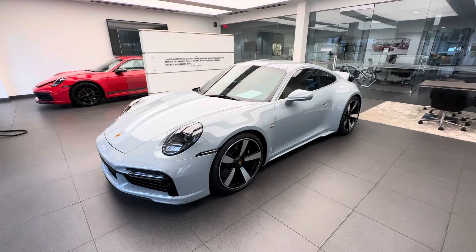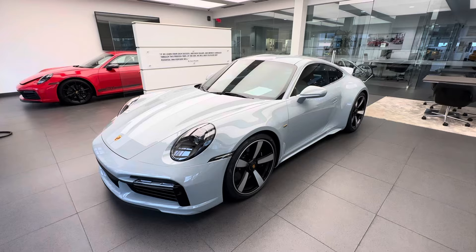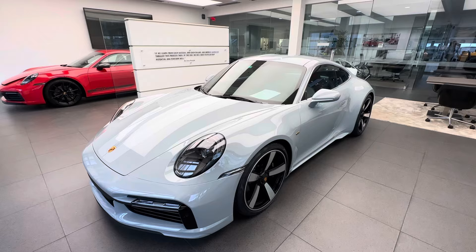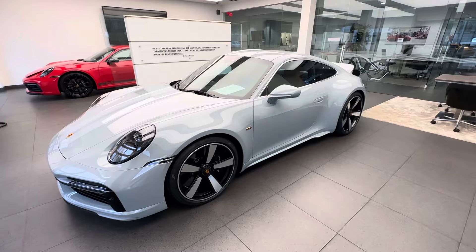Let's take a look at the special details. Starting with the exterior color — it is specifically developed for the Sport Classic and is called Sport Gray Metallic, a beautiful light metallic color very similar to Fashion Gray. The next special item would be the wheels. As a lot of Porsche enthusiasts know, if you look back in the 60s and 70s we had the Fuchs design wheels, and this is the modern day version of those Fuchs design wheels.